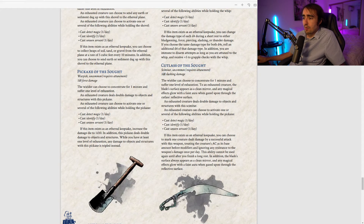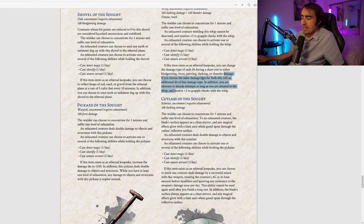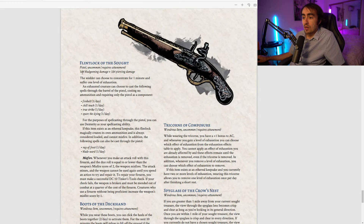The Cutlass of the Sought is an uncommon scimitar dealing 1d8 slashing. After concentrating for one minute with one level of exhaustion, the blade appears as a clean mirror and magical effects glow visibly through it; the exhausted creature also deals double damage to objects. As an Ethereal Keepsake, once per day you can mark one creature hit by the cutlass, treating their AC as its base amount before modifiers and ignoring damage resistance — a very powerful combat ability.